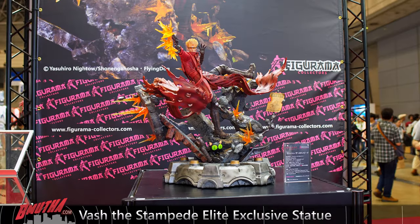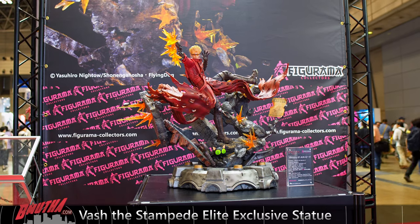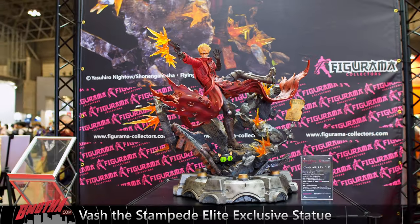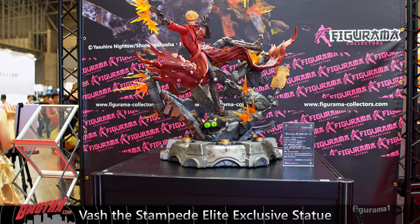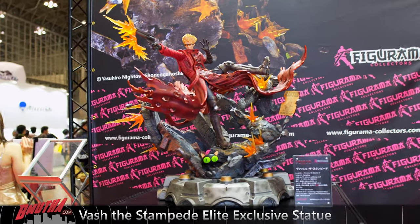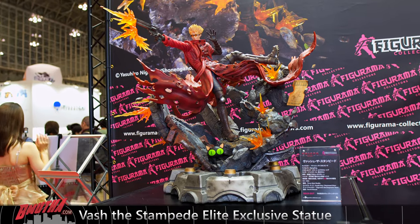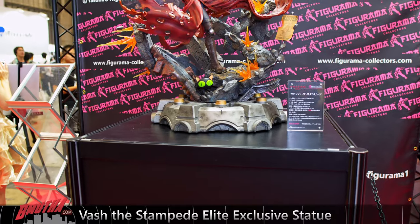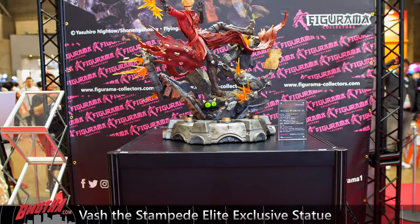Moving on to Vash the Stampede — a statue released earlier this year from Figurama. Let me tell you something about this statue: it is a lot bigger than it looks. It occupies a massive amount of space. It's huge, but it can really be a centerpiece in your collection, especially if you're a big Trigun fan. They really did a lot of nice things with this — look at the mayhem of the base, bullets ricocheting all over the place, and you've got a cat there.